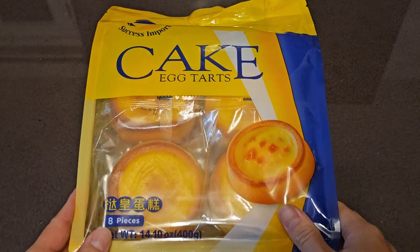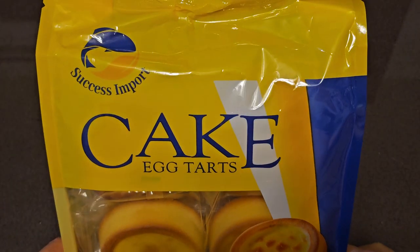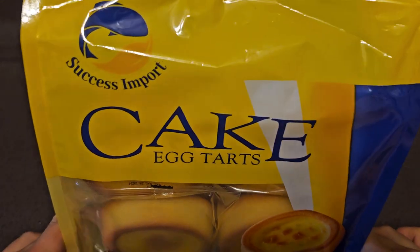All right, so this is going to be a random item review from a grocery store we have called Marina.